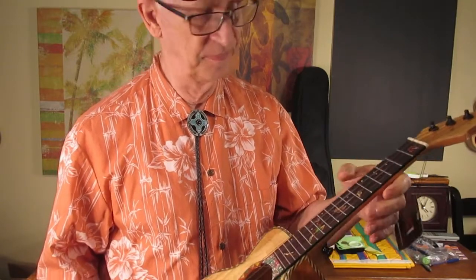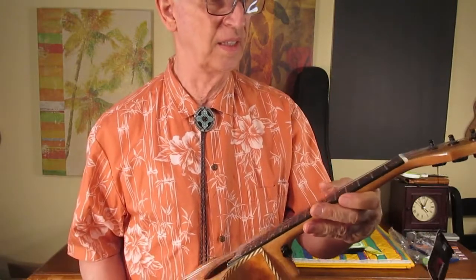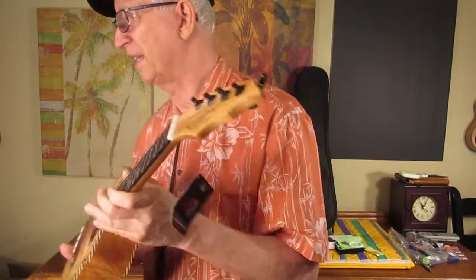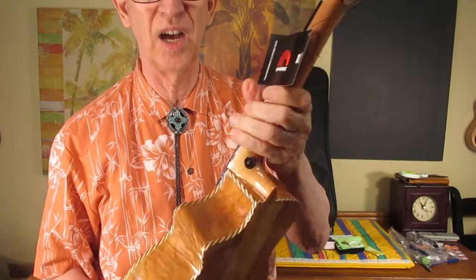You can order this on Amazon and take your chance, but it's going to be worth at least $140 in my opinion, and as much as $220. This ukulele right here is worth $190.